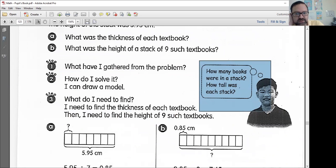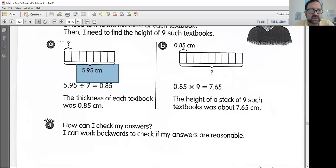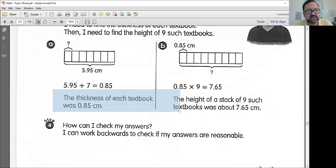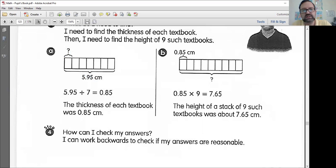Let's check out our diagrams. We know the total is 5.95 centimeters and we're trying to figure out what one book is. We've got seven books, so we should divide 5.95 by seven. You will get 0.85. The thickness of each textbook was 0.85 centimeters. This will help us solve part B. In part B we want to find the height of nine books. If we know the height of one book — one book is 0.85 centimeters — nine books, we can just multiply this by nine. You will end up with 7.65 centimeters.